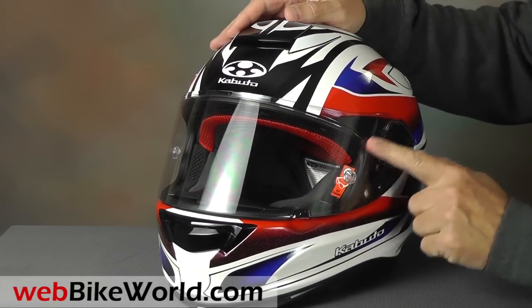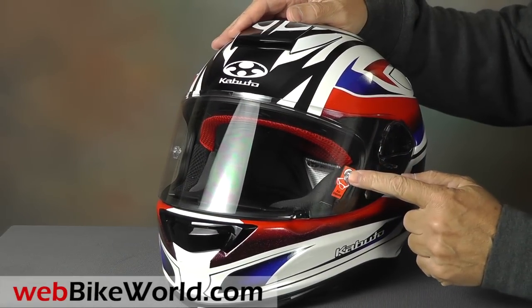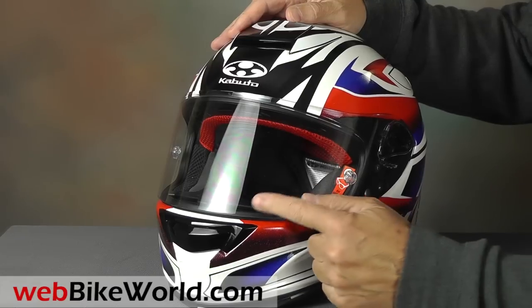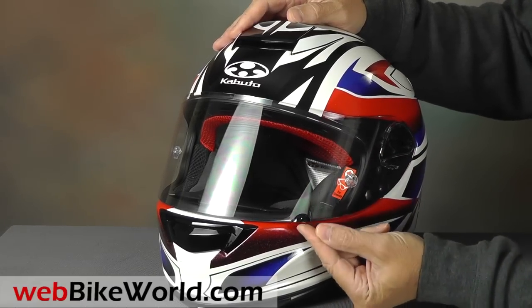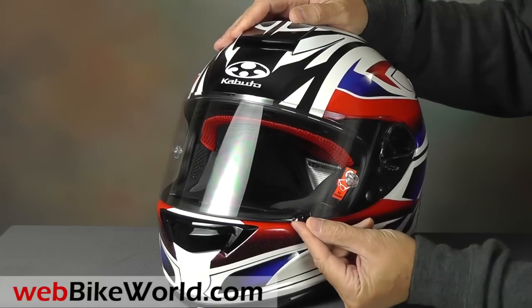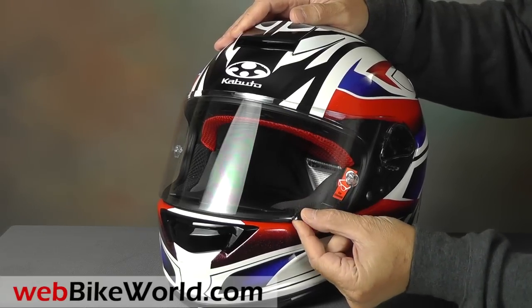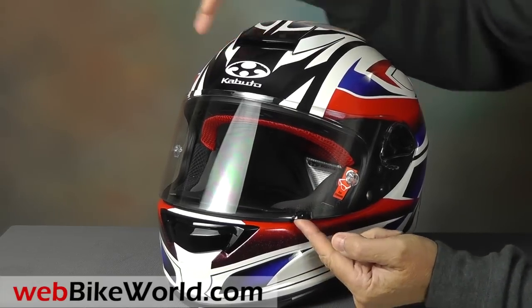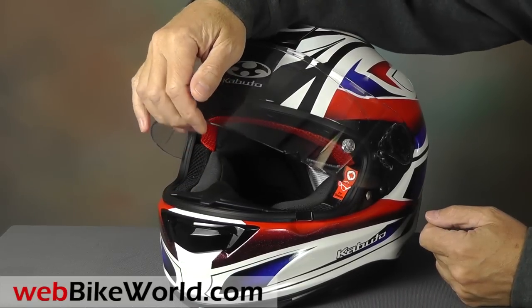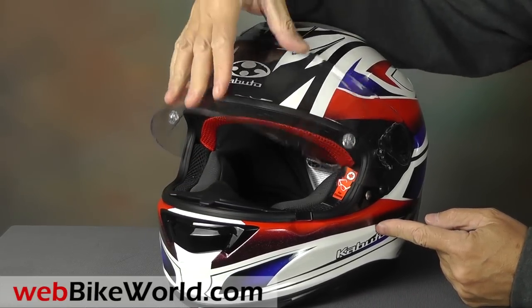It has a specially designed eyeglass-ready liner, and the face shield has Pinlock posts — the insert is included in the box. There's a snap lock for the face shield on the lower left, just like the Arai system. The face shield can be cracked open and left on top of the snap for city defogging, although it's missing a small first-opening position to do the same.